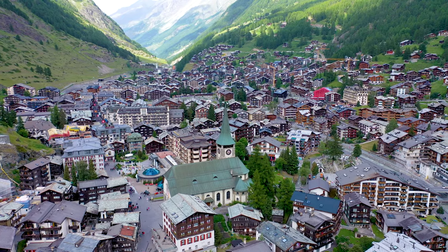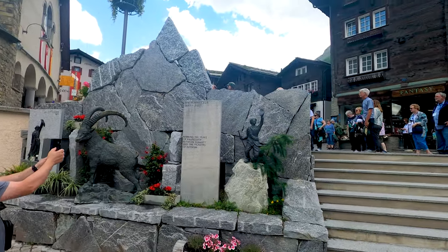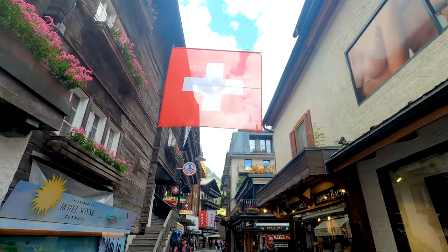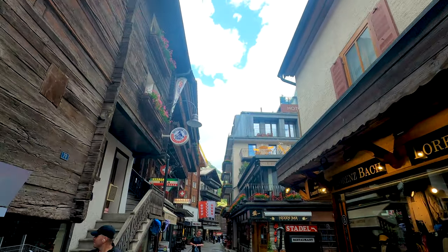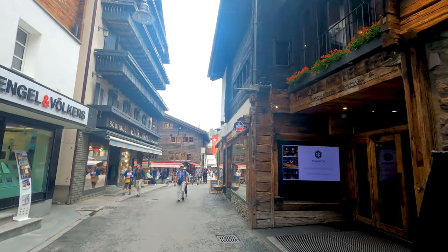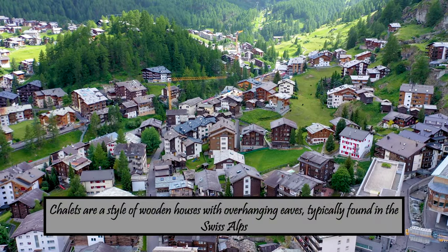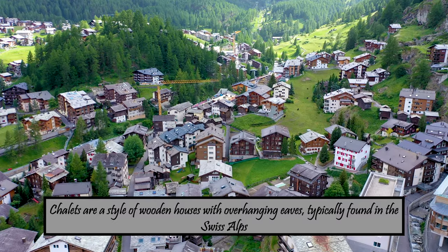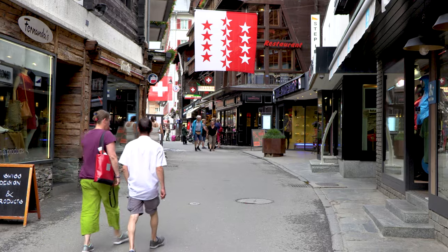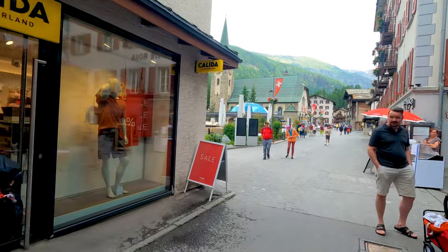The village of Zermatt, dating back to the mid-1800s, is crammed with history at every turn. Walking through this village, you pass through cobbled and narrow streets that run between historic old-fashioned brown chalets on either side. The streets are always busy with tourists walking up and down, enjoying the beauty of this village.